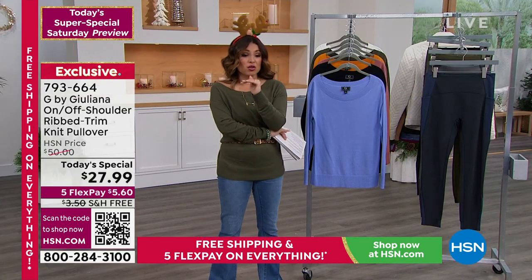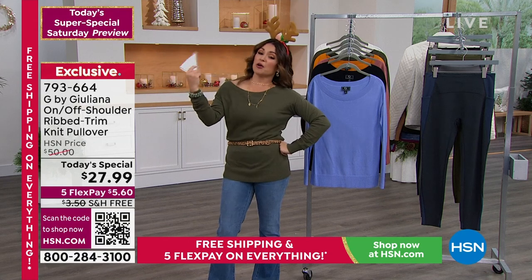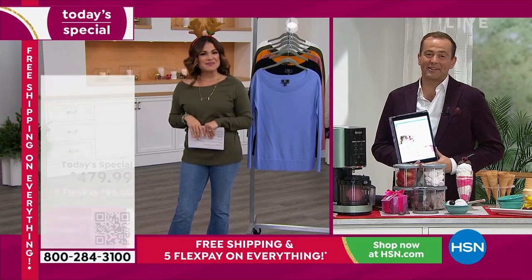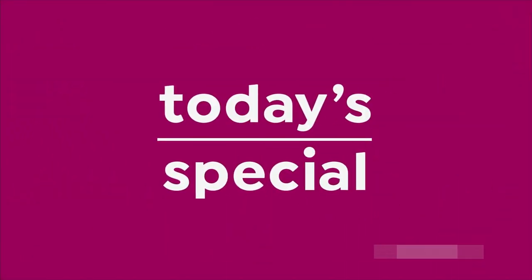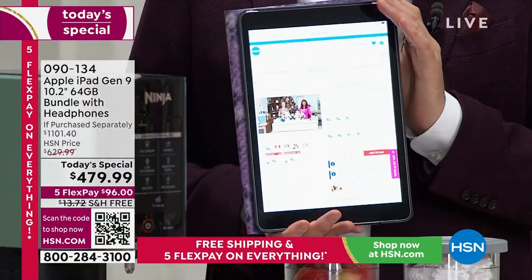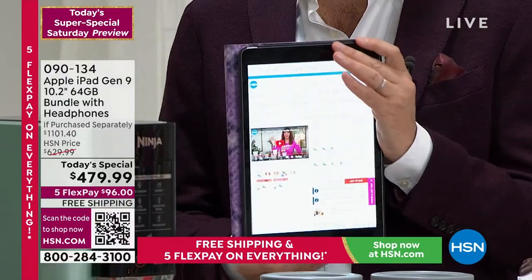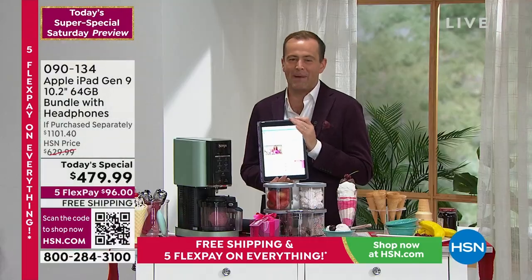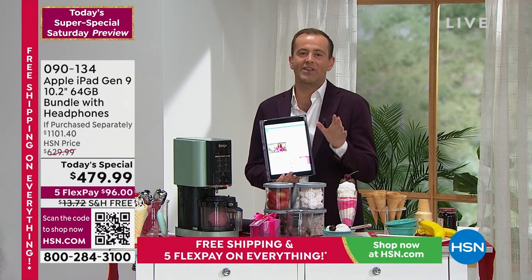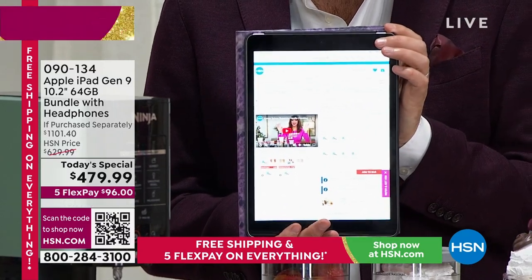We have a lot of Juliana's fashions on sale right now — her leggings, her jackets, and more, so you can check that out online. It has been a wild hour and a half. 13 Today's Specials in total. The Apple iPad — available in space gray or silver with loads of accessories — at $479.99, more than 50% off if purchased separately at around just over $1,100. If you know somebody who asked Santa for an iPad, we have it on FlexPay and VIP financing.